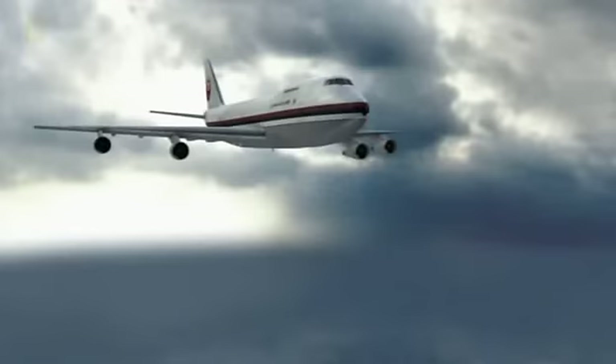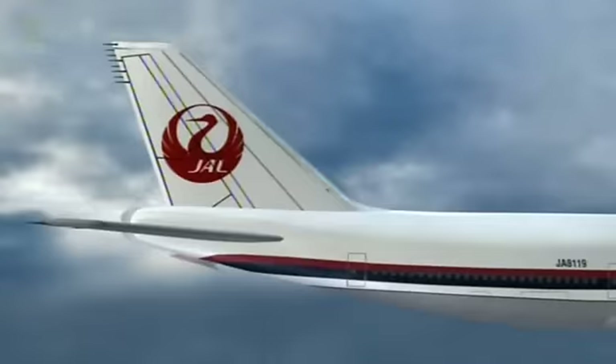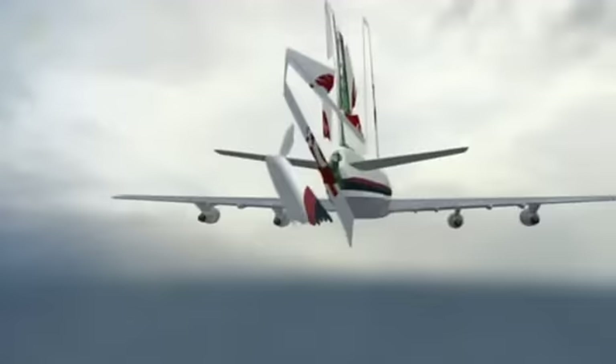Unfortunately, the repair was insufficient and cracks started to develop over the service life after the airplane was returned to passenger use. There was no proper inspection procedure either. As JAL-123 passes through 24,000 feet, cracks begin to connect between the rivets, leading the bulkhead to fail catastrophically — a structural failure due not to bad airplane design, but to a faulty repair.